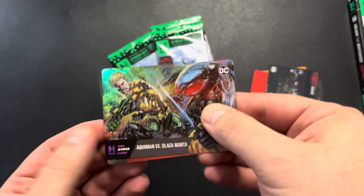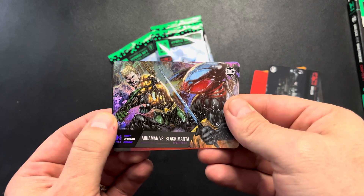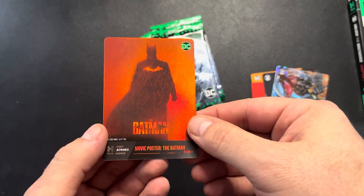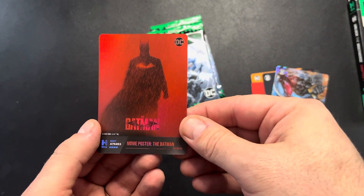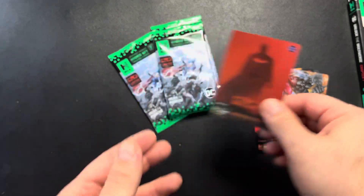We've got Aquaman vs. Black Manta, 11,928. And we've got a movie poster here, 79,453. I don't have this one yet either, so that one would be pretty good.